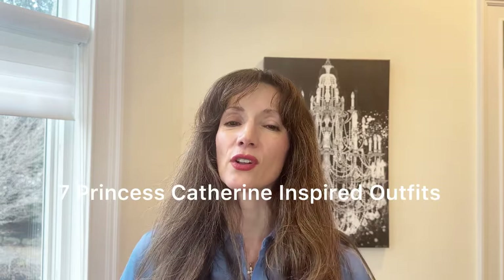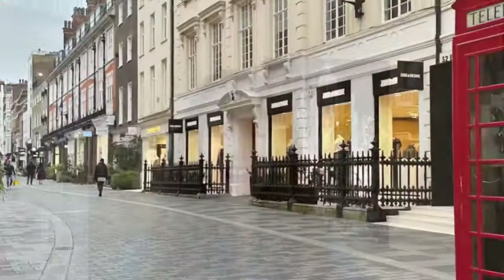I was recently in London and was super inspired by the beautiful culture, the architecture, the style, and of course the monarchy. So in today's video, we are recreating Princess Catherine of Wales outfits. They're super easy to pull together with items already in your closet, and they're perfect for the spring season coming up.